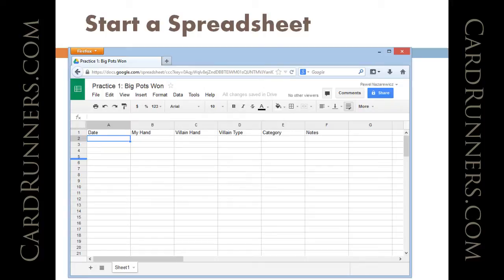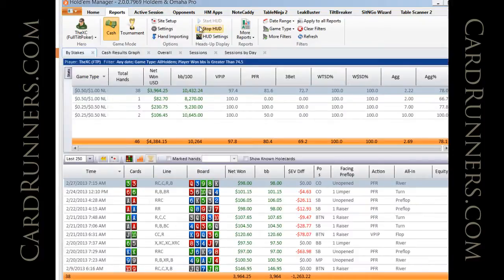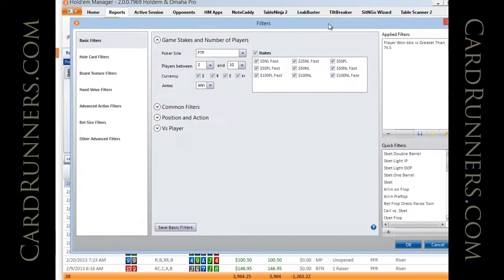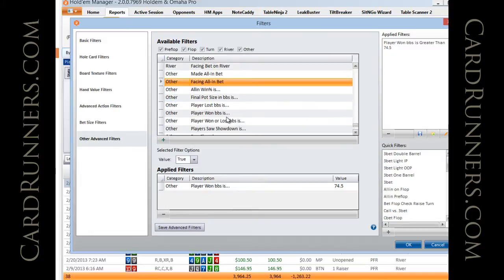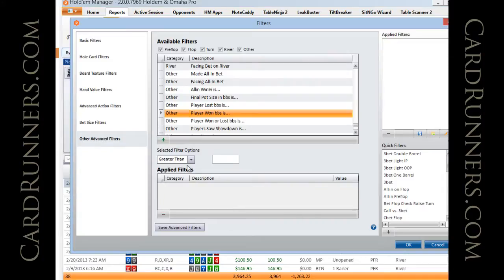Let's go ahead and kick it off. In Holdem Manager, go to more filters, then under the filters go to other advanced filters. Under 'other,' pick player one big blinds, and set it to greater than 74.99 — basically 75 big blinds or bigger. Hit add. It looks like it said 75 big blinds, so that'll do the trick. Hit OK.